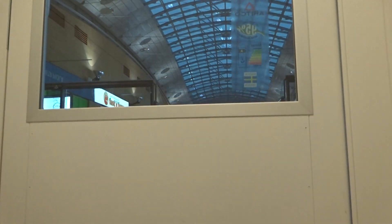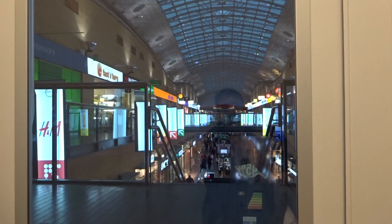I wonder if this elevator will be removed when the extension of the shopping center is completed. This shopping center dates back to 2001.